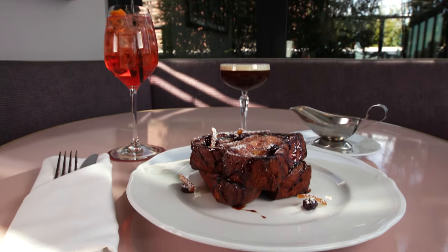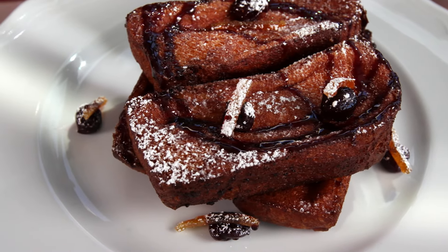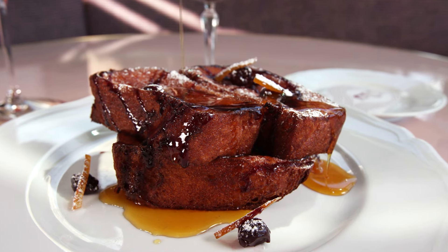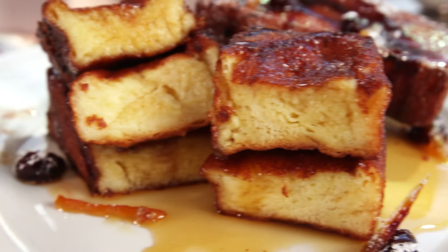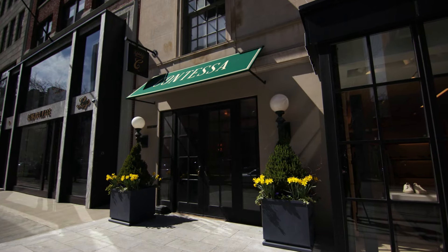And if you have a sweet tooth, get the panettone French toast. It's made with thick-cut Italian sweet bread, with some fruit and a nice hint of cinnamon — just add some maple syrup and go to town. So whether it's for a power breakfast, an elegant lunch, drinks, or dinner, food lovers need to experience Contessa in Boston.